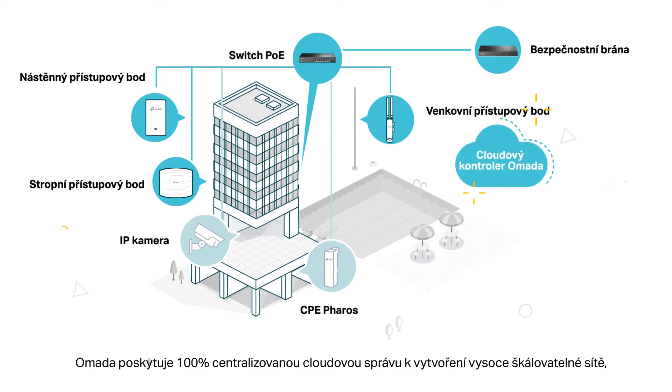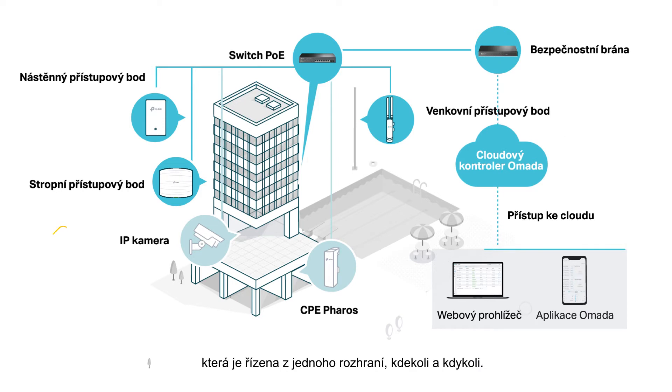Omada provides 100% centralized cloud management to create a highly scalable network, all controlled from a single interface, anywhere, anytime.